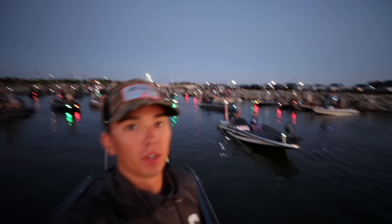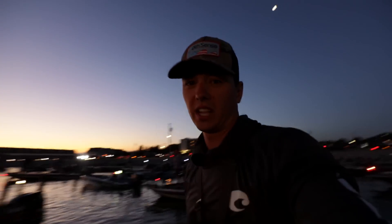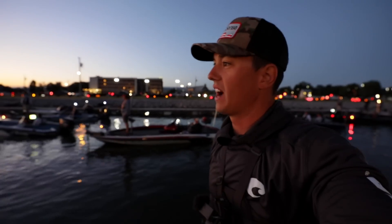What's up guys, welcome back to another episode. This is morning of the tournament — blast off morning at Wheeler Lake in Alabama. As you can see behind us and in front of us, there are boats absolutely everywhere. It is a cluster at Ingles Harbor in Decatur, but it's a lot of fun. There's like a ton of boats — 225 boats.